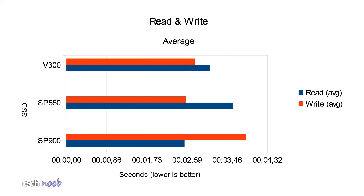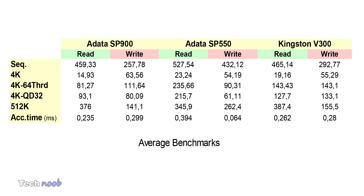So in this non-scientific test, the winner... averaging read and write, the best is the Kingston V300, but the SP550 is the fastest in write speeds, and the SP900 is the best in read speeds. Now for the average AS SSD and Crystal Disk Mark results here in detail.